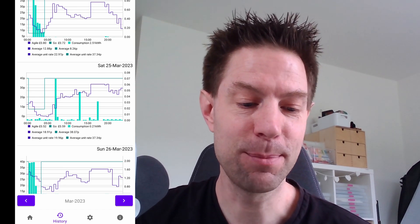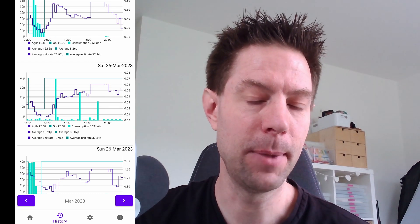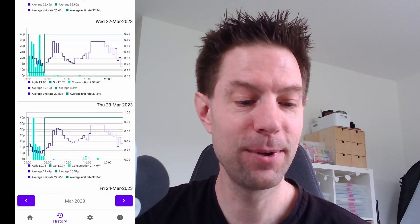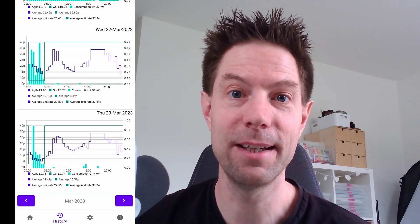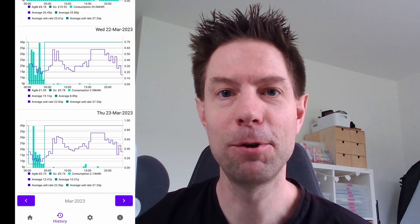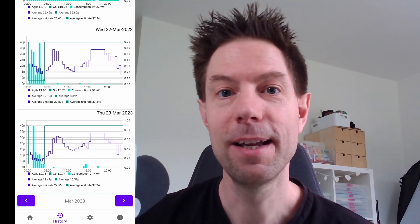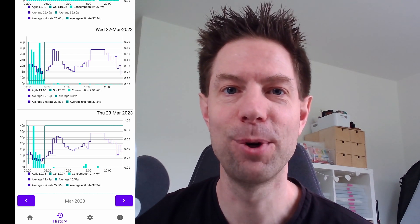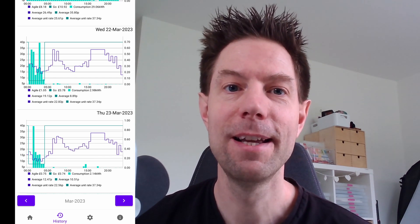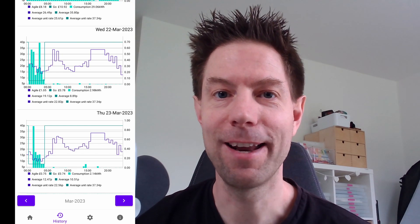Those tiny spikes were probably when I was running the kettle, just slightly exceeding the battery's export rate. Basically no grid use at all. You can see we're effectively saving somewhere between £5 and £10 a day, which is absolutely fantastic. I'll keep you up to date in future stats videos - not entirely sure what format I'll use, but I'm really looking forward to sharing all the stats for the coming year. Thanks for watching and I'll catch you in the next video.